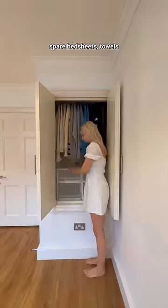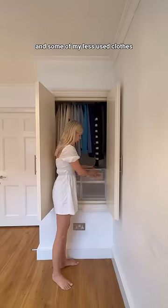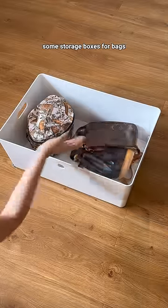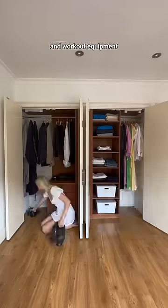I also added these clear boxes from Muji in there to store spare bedsheets, towels, and some of my less used clothes. I don't have nearly enough clothes to fill up this entire closet space, but I added some storage boxes for bags and workout equipment and I don't think it looks too bad.